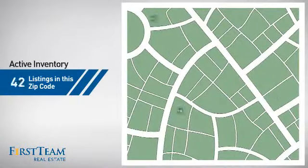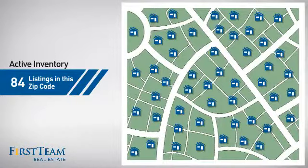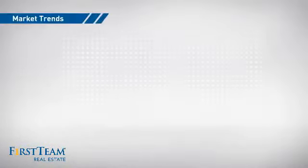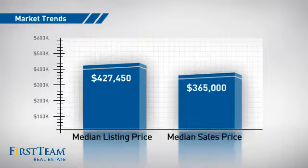Wondering how it stacks up against the competition? There are now just under 85 homes on the market within this zip code, with a median list price of just over $425,000 and a median sale price of just under $375,000.